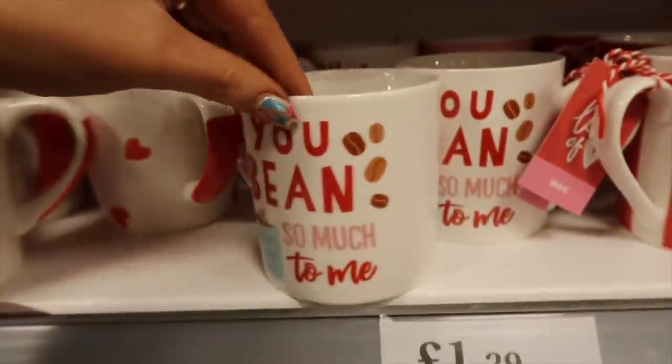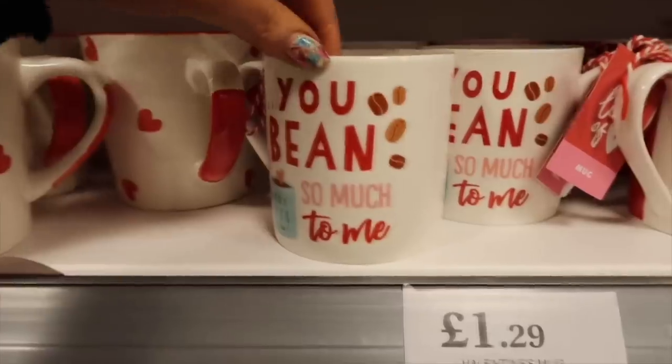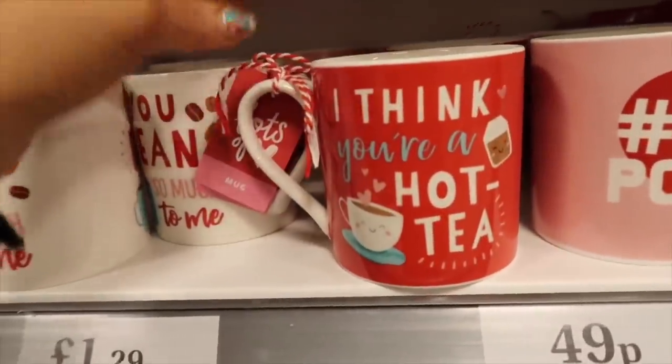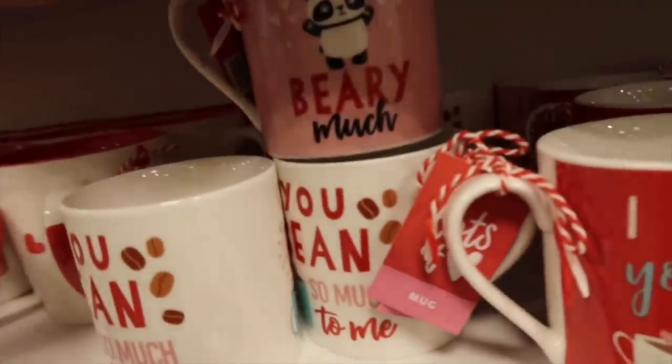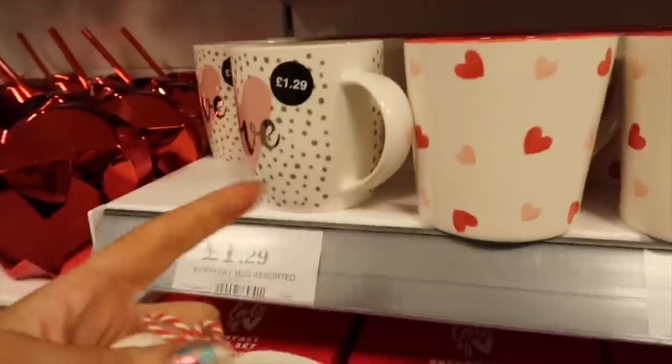There's one that says 'You've Been So Much To Me' and 'I Think You're A Hot Tea'! And there's another one at the back - 'I Love You Very Much' for £1.29. I need to make a decision - do I prefer the 'Love' one or this one? I think I'm going for the 'Love' one.